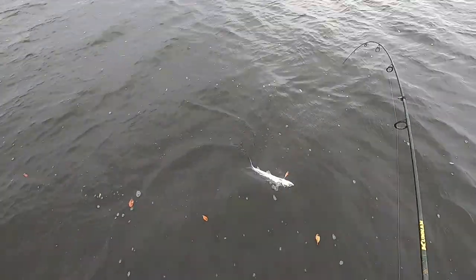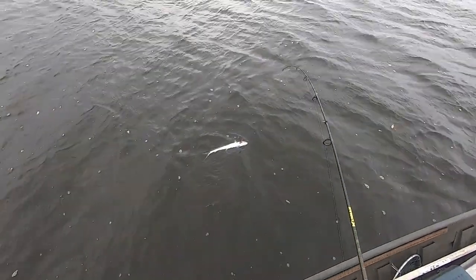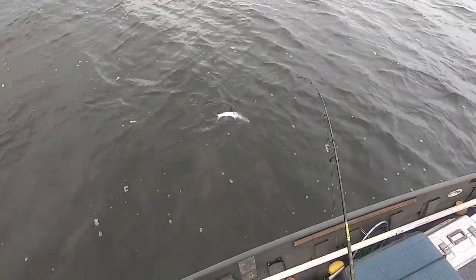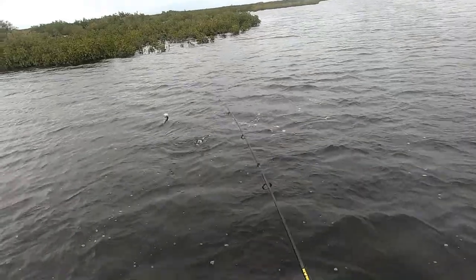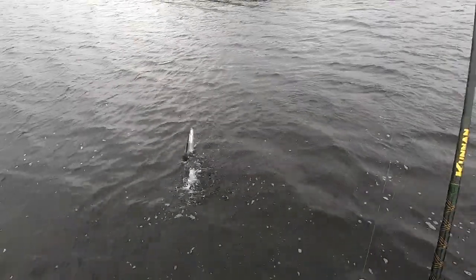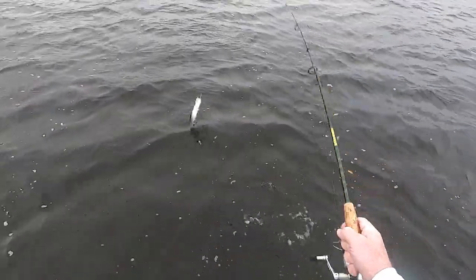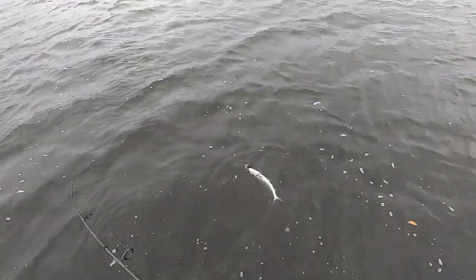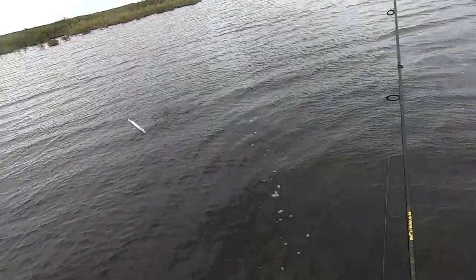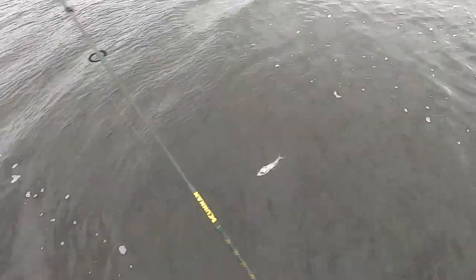I'll tell you what, these are some big fish too — these are not small ladyfish. All these old critters are poor man's tarpon. But I'll take them. These are jumping rascals, they're a lot of fun.